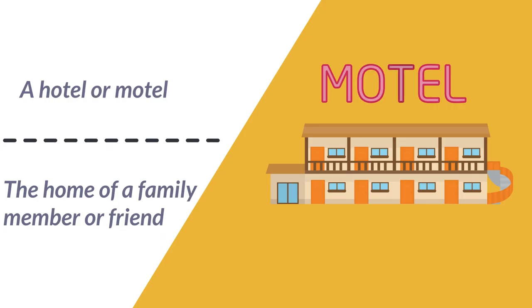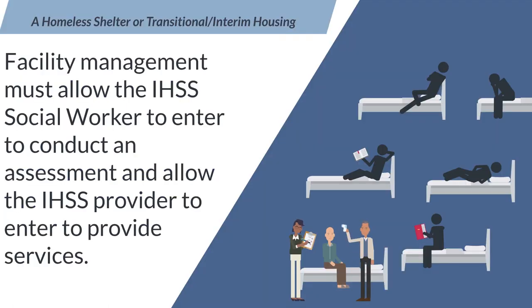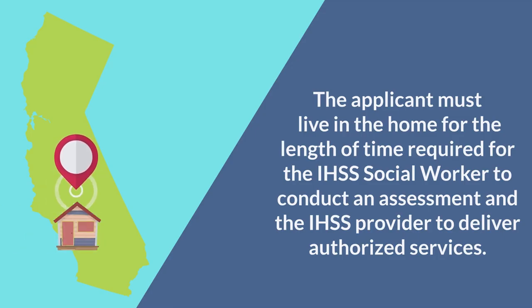A hotel or motel. The home of a family member or friend. A homeless shelter or transitional interim housing. The shelter or transitional interim housing facility management must allow the IHSS social worker to enter to conduct an assessment and allow the IHSS provider to enter and provide services. The applicant must live in the home for the length of time required for the IHSS social worker to conduct an assessment and the IHSS provider to deliver authorized services.